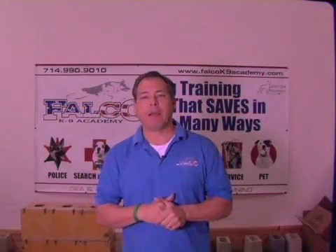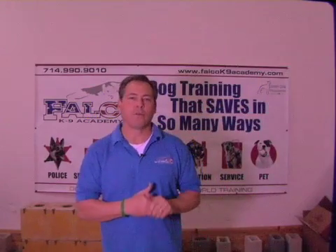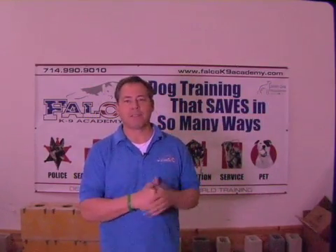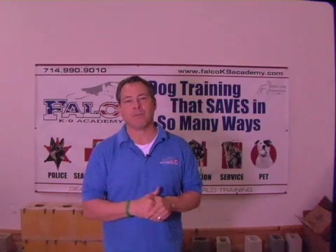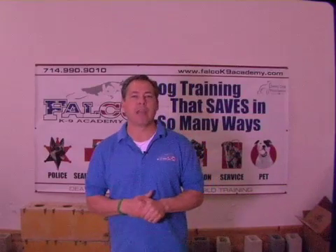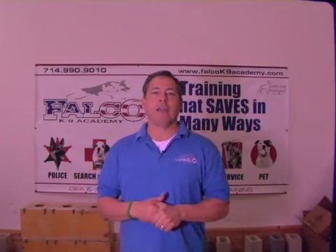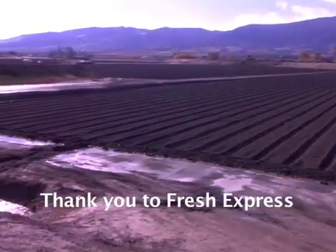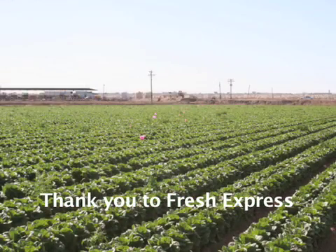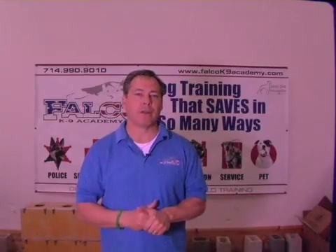Not only have we been able to show that the Biodetection Dog would be a useful tool for the regulatory side of the leafy green substance outbreaks, but we were also able to prove that the dog would be a useful tool for the industry side of things to prevent future outbreaks. We were able to search acres and acres of land and detect any signs of intrusion by wildlife or man as to the substances that cause the E. coli and Salmonella outbreaks.